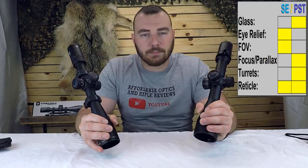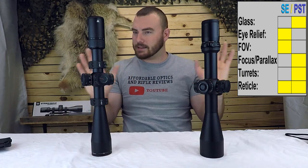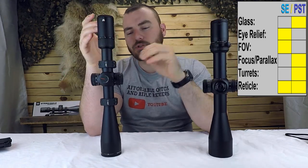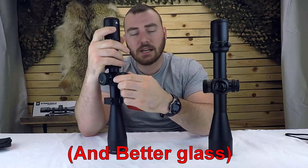Next we have the reticle. Both of these are equal in that regard — they both have the EBR-7C in MOA or mils, so you can choose your unit of measurement. It's fairly limited in reticle options, but most PRS shooters love it — it's a pretty nice reticle. The warranty on these optics is also the same, so that's not going to be a deciding factor.